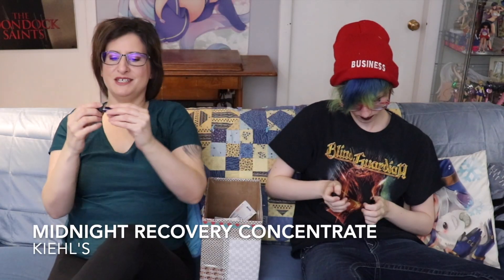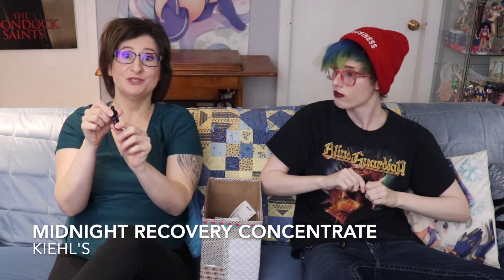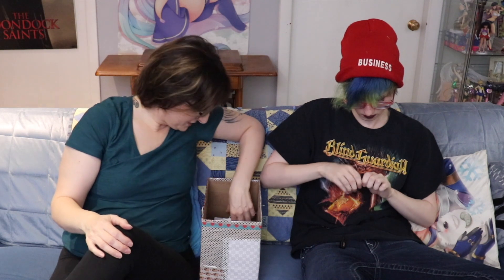I used up this Kiehl's Midnight Recovery Concentrate. Yes, I would purchase this - 100% yes, it did great things for my skin. I think I got it as a Sephora freebie a while ago, and yes, I would purchase the full size of this Midnight Recovery Concentrate. When I was using it, I noticed a big decrease in my acne. My skin felt amazing in the morning. I would definitely buy that, even if it is expensive.